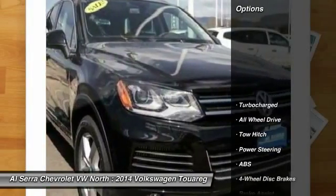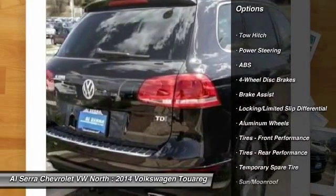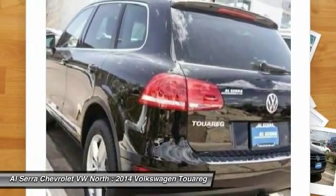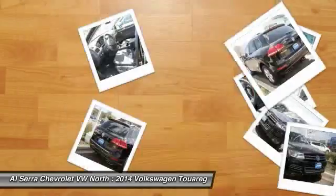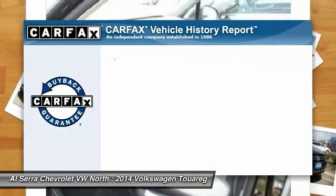Here are some of this vehicle's great options: tow hitch, stability control, power liftgate, navigation system, anti-lock braking system, traction control, steering wheel audio controls, all-wheel drive, power passenger seat, driver airbag.